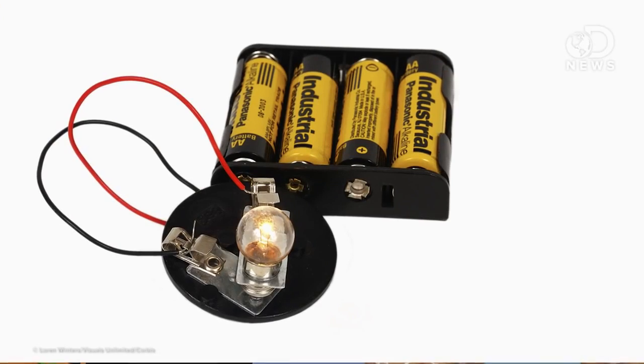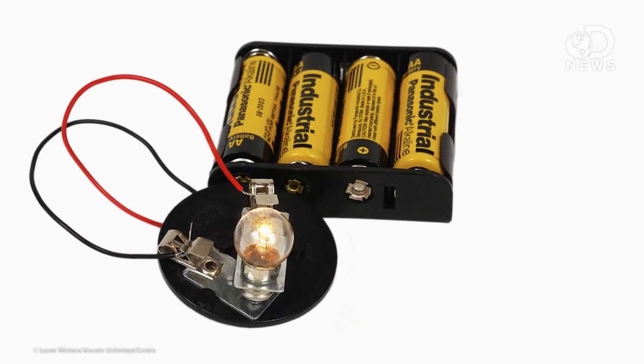Electricity is what you get when electrons flow through a conductive path like a wire to create a circuit, and batteries play a key role in that circuit.